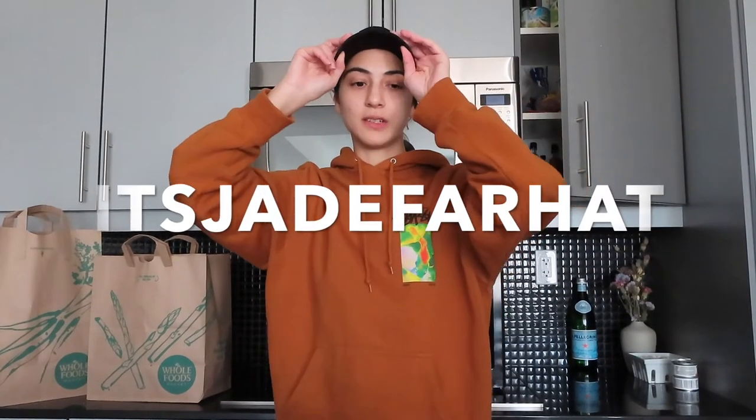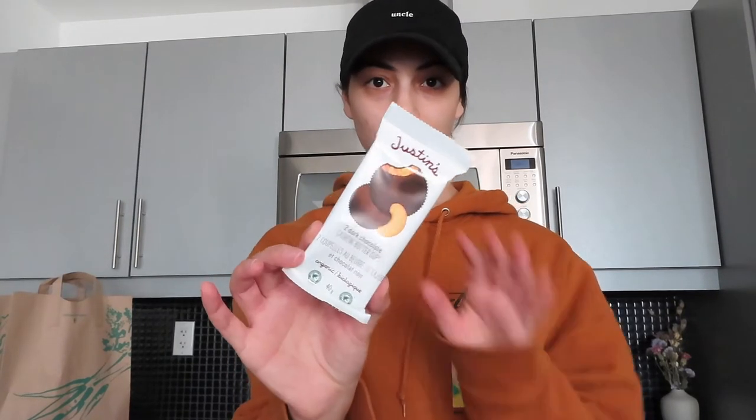Hello, welcome back to my channel and welcome to my kitchen. I just went to Whole Foods to get some stuff for dinner and a few other things, and I thought I would vlog for you guys and show you what I got. To start, I have two bags from Whole Foods. I got cilantro, and while waiting in line I saw these two dark chocolate cashew peanut butter cups by Justin's — they looked so good so I got those.